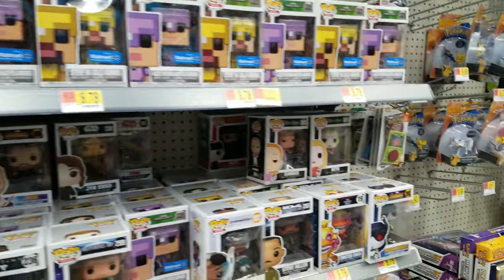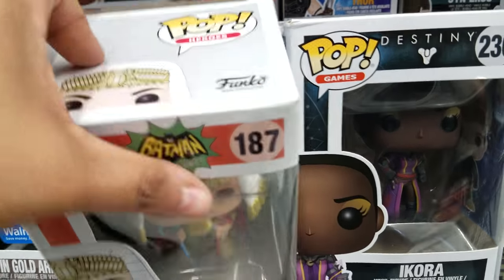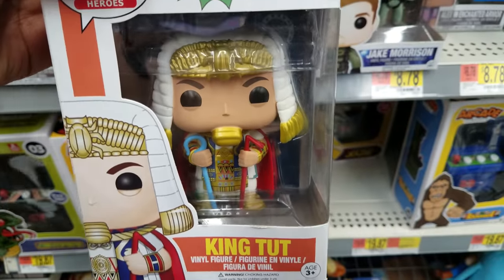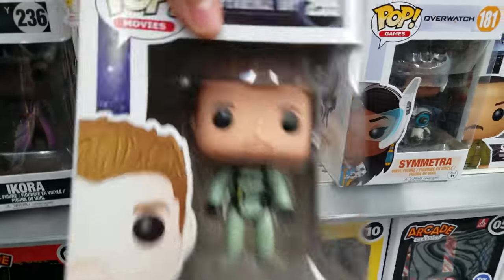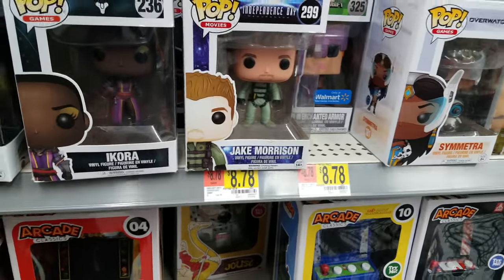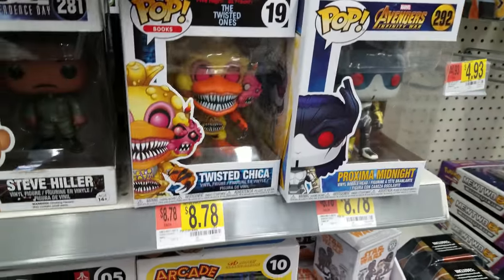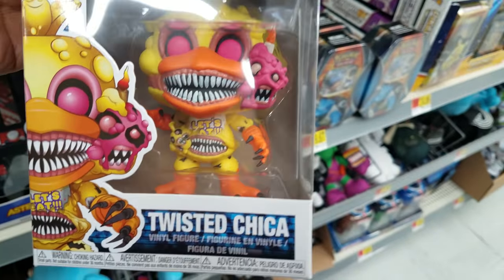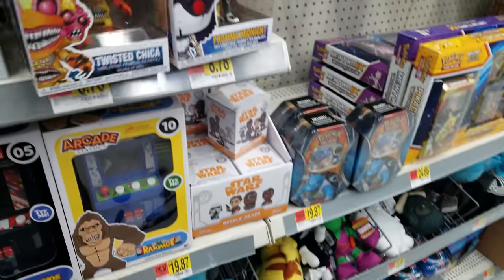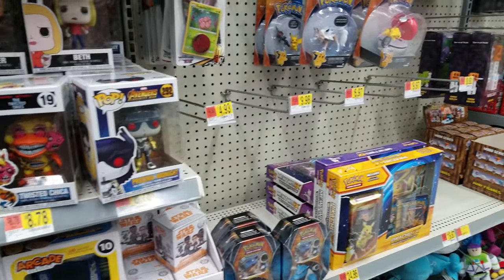Look how derpy Superman looks - that's a goofy looking Superman. Look at Batman. Here's some Minecraft. Oh look at King Tut - he's a Batman! That's so cool, from the Batman show. And there's Final Fantasy - Freddy's. Twisted Chica - she's crazy looking. She looks like your bird! Oh my gosh, she does look like Rosita.